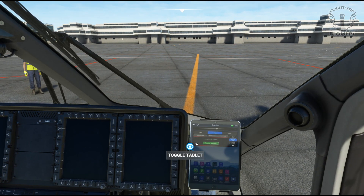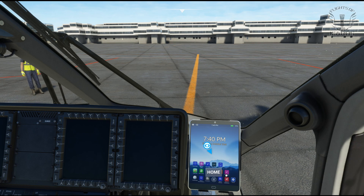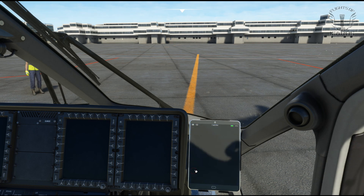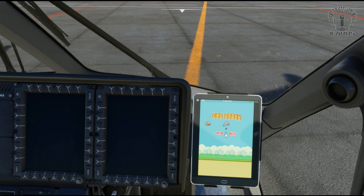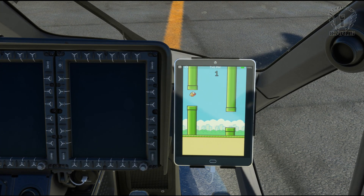Now it's not the first MSFS aircraft to include a tablet, but I think it's the most functional one that I've seen. All the icons on the home screen actually do something, and if you get bored on a long flight there's even a little game to play, which apparently I'm not very good at.